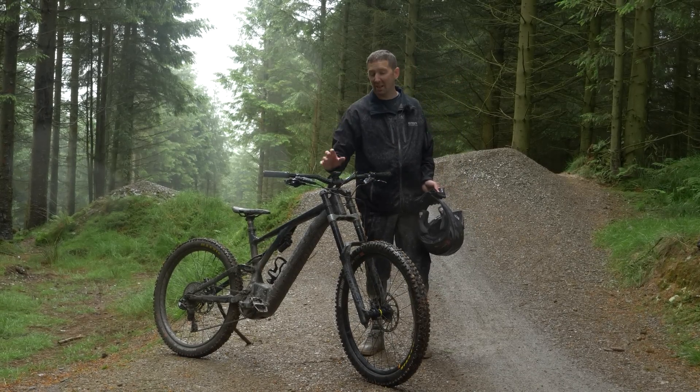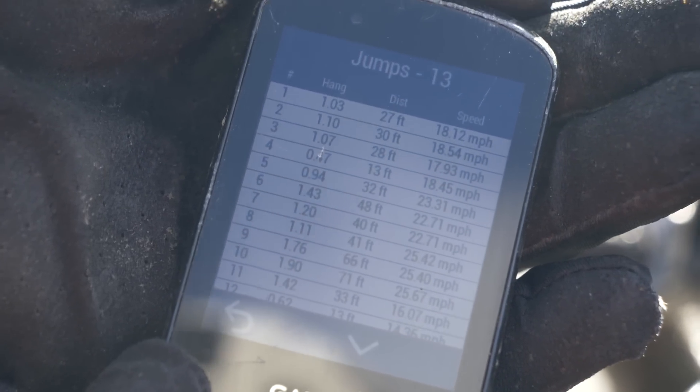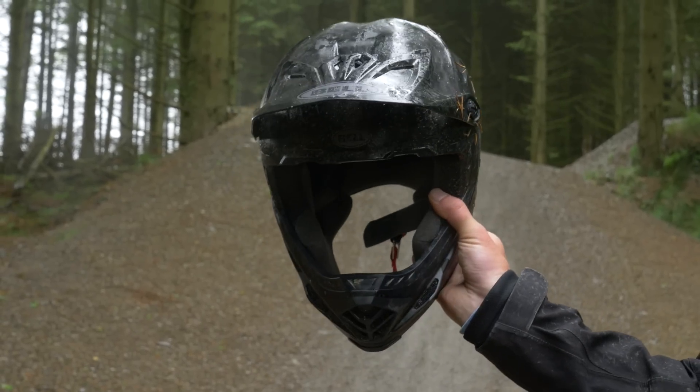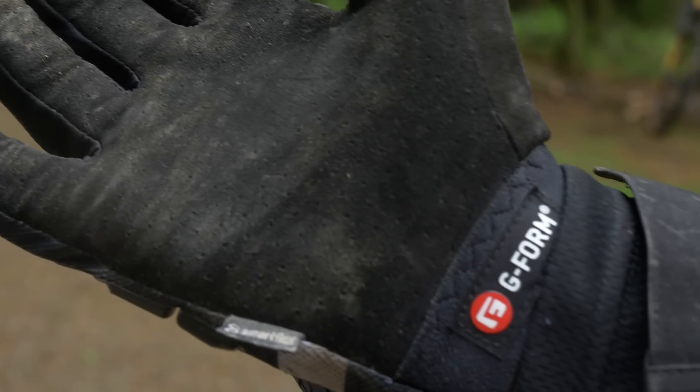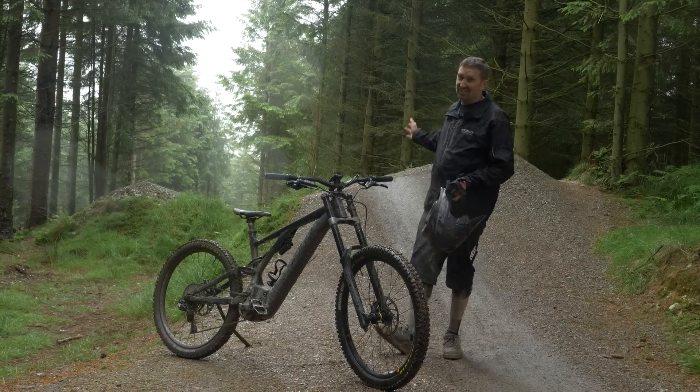I'm recording all the data — I've got my Garmin Edge 830 up front, which is going to give me all the vital stats: how many jumps and how fast I've been. I'm running a full-face helmet, full-finger gloves, and of course some knee pads — that's the very minimal protection you definitely want for hitting jumps such as these.